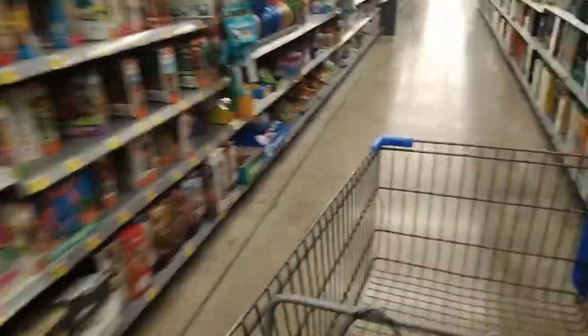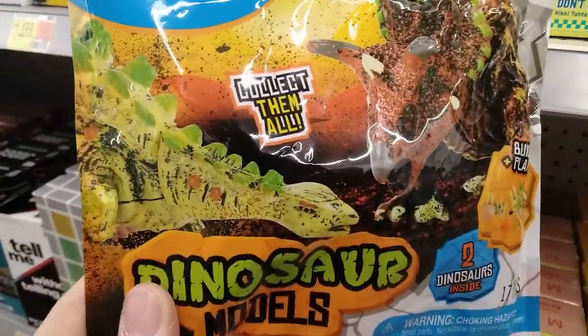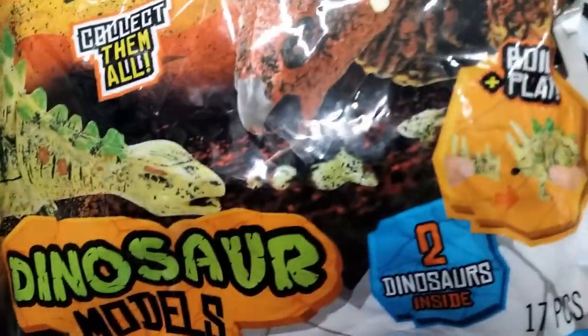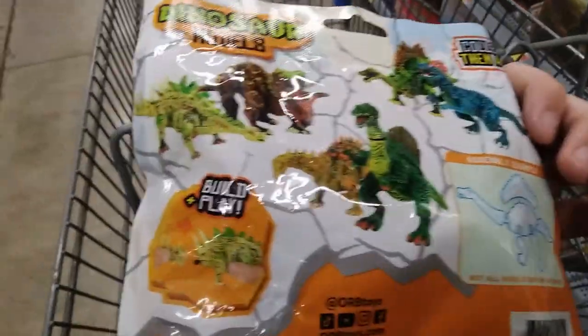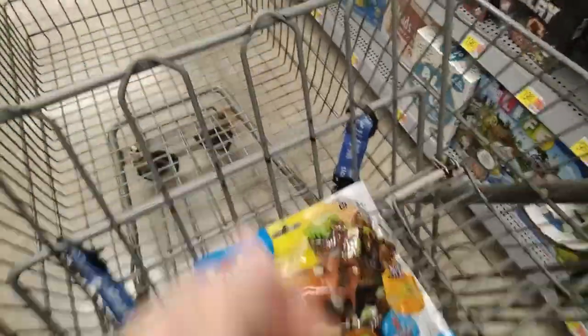We are on the run, just cruising down the Walmart aisle. Whoa, wait a minute — dinosaur models? Two dinosaurs inside — how do they get dinosaurs in this packaging? That was like the worst dad joke ever. But seriously, two dinosaurs for $3! I think we're going to pick these up and maybe do a video with them. Build and play, assembly — there are three different sets you can collect. This is definitely a win — we're definitely going to do it, I'm going to try to find more of these.